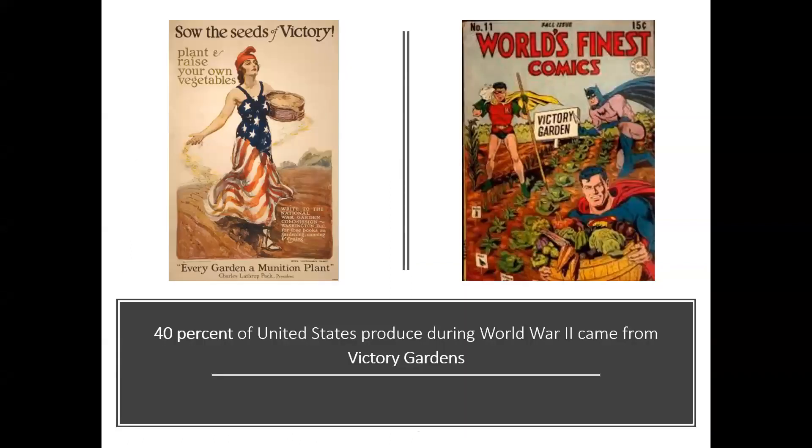I actually got my first experience in a garden in my grandmother's victory garden — she had kept it over the years. When we look back to the 1940s, in one year, 40% of the produce consumed in the United States came from victory gardens. So it's clear that our gardens can be extraordinarily productive and extraordinarily great, not only for our health and our economy, but for our environment as well, which really just combines all of those components of sustainability.